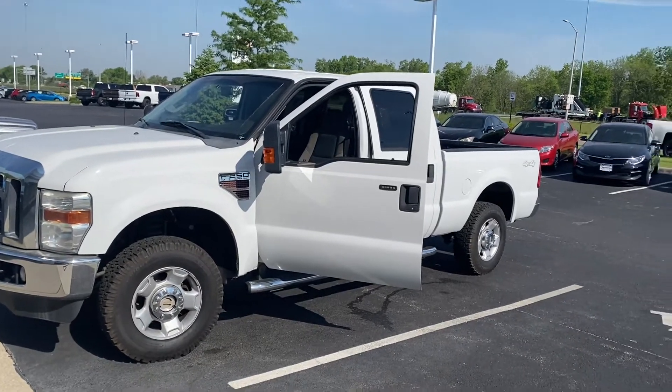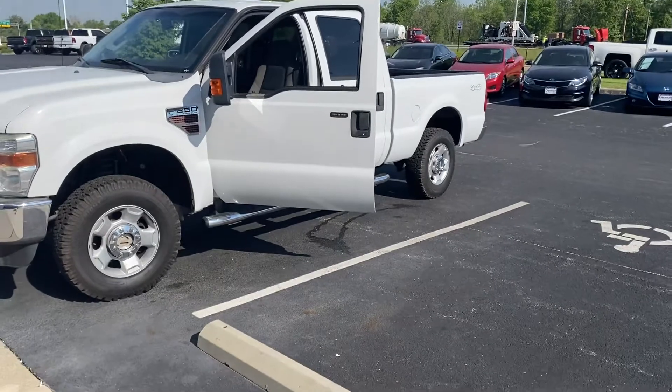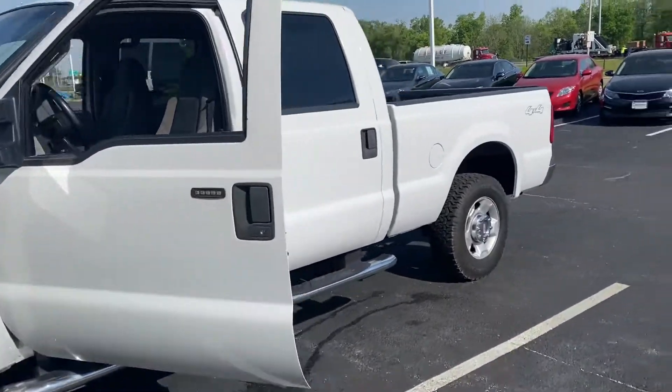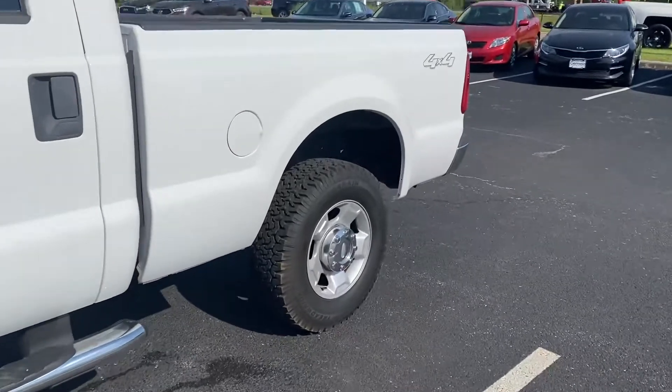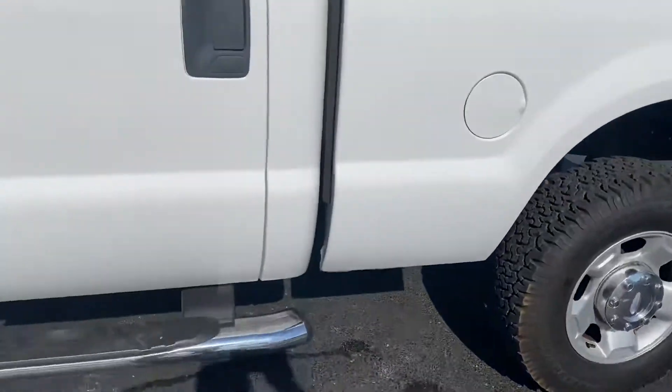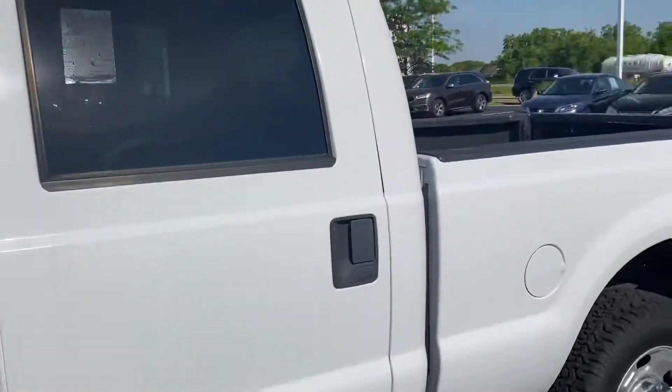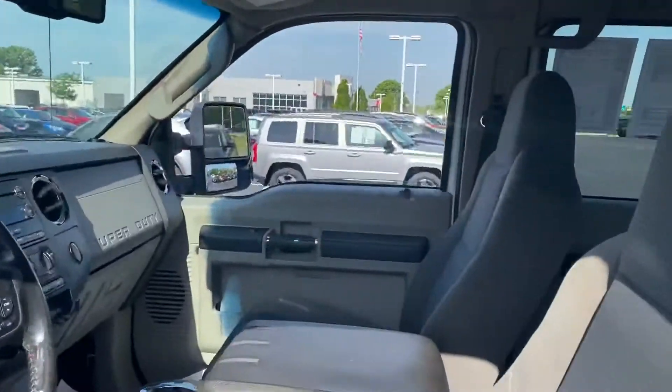Here we go, here at Jermaine Toyota Used Cars, looking at a 2010 F-250 Powerstroke Super Duty. Four-wheel drive, tires are in great shape. Truck is in excellent condition considering the year and miles.